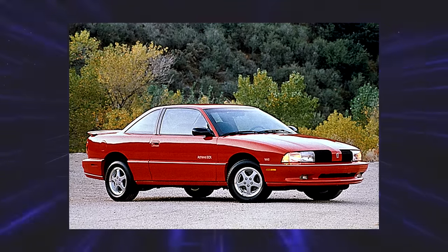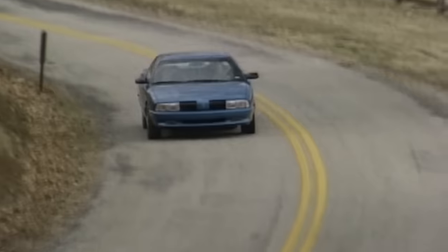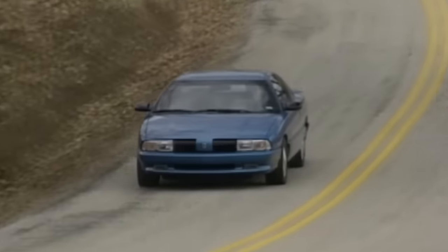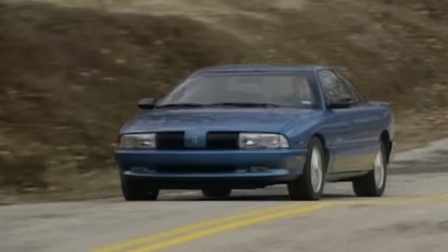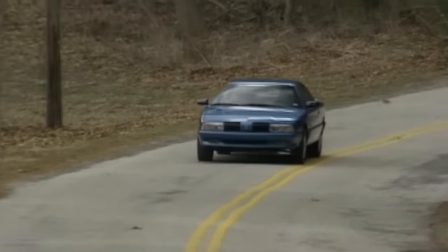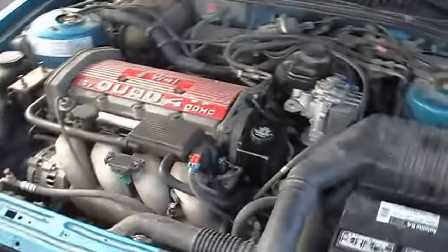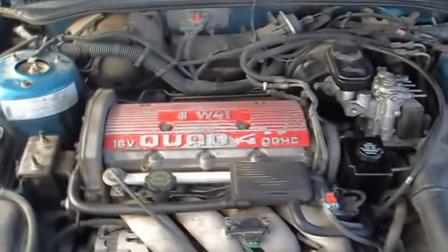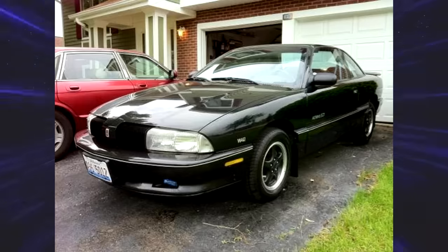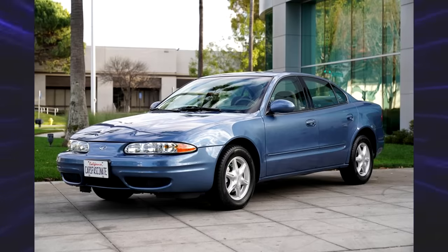Oldsmobile Achieva SC. Oldsmobile was trying to get out of its funk, rebranding their motto as 'Not Your Father's Oldsmobile,' and with that they needed a sports coupe. The Achieva used the same platform as the Buick Skylark and Grand Am, though the Grand Am outsold it by a lot. The SC trim was offered for a limited time with 190 horsepower from a four-cylinder — very impressive in the 90s, and actually GM's highest output from a naturally aspirated four-banger. Personally, I like the looks of this car. However, the Achieva name came to an end pretty quickly, with the Alero taking over in 1999.